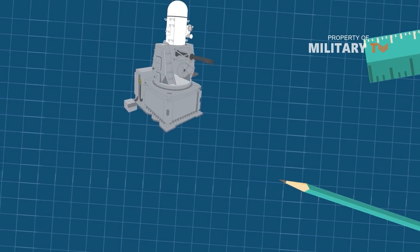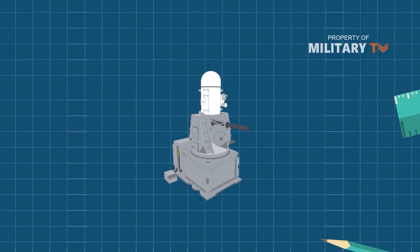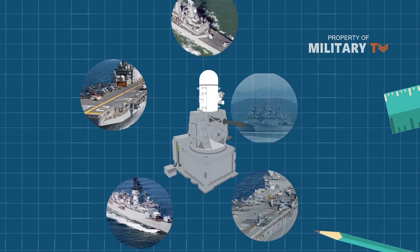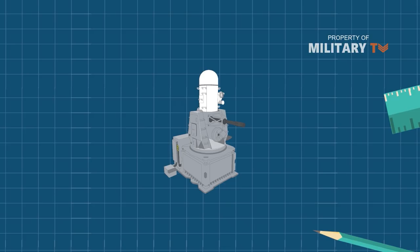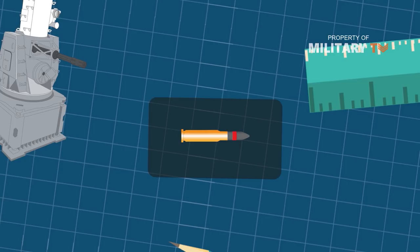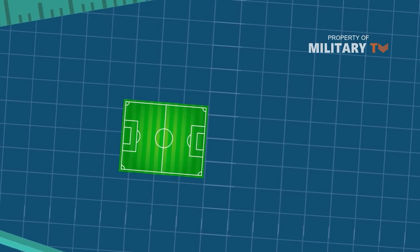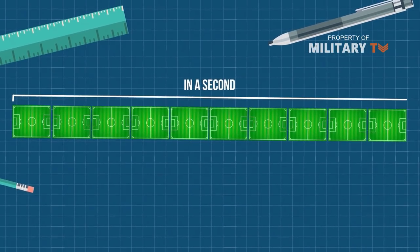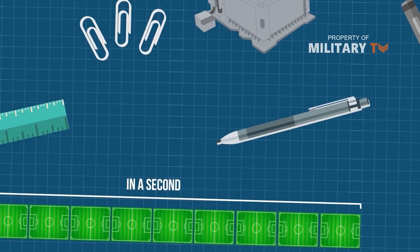Now let's see how the Phalanx SeaWiz works. The Phalanx is mounted to a variety of vessels in the U.S. Navy, where it is tasked with defending every class of surface combat ship. The defense comes courtesy of thousands of armor-piercing tungsten and depleted uranium rounds, which are projected from the autocannon at 1,100 meters — 3,610 feet — per second. That's the equivalent of traveling the length of Manchester United's football pitch about 10 times in a second.